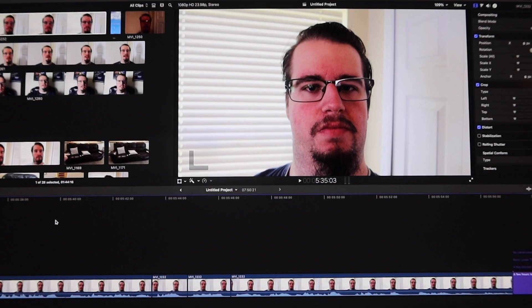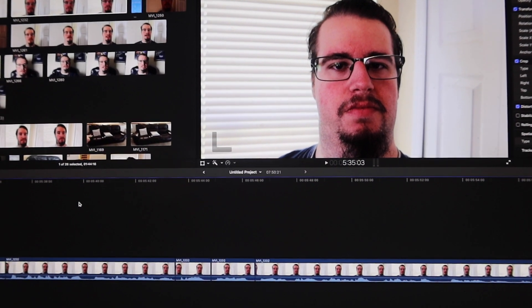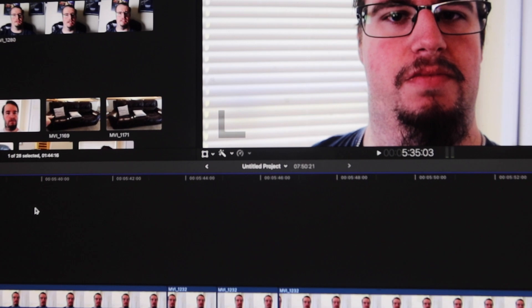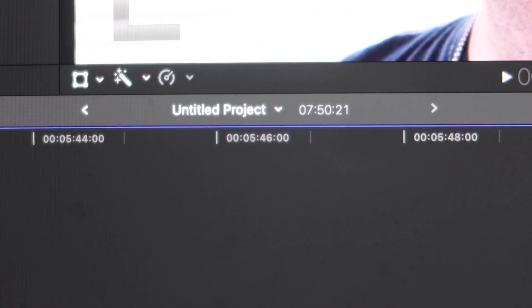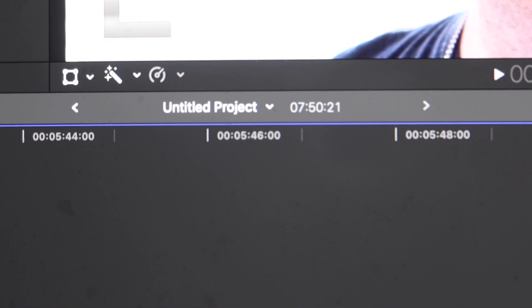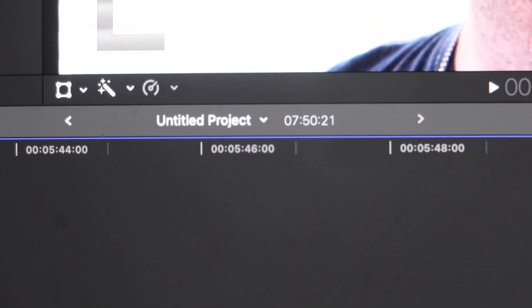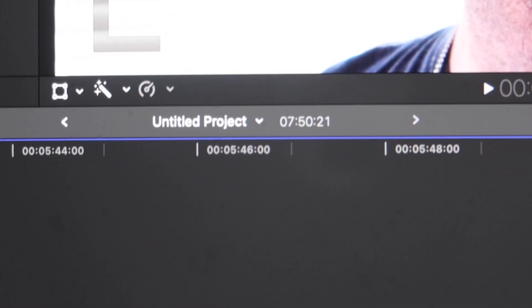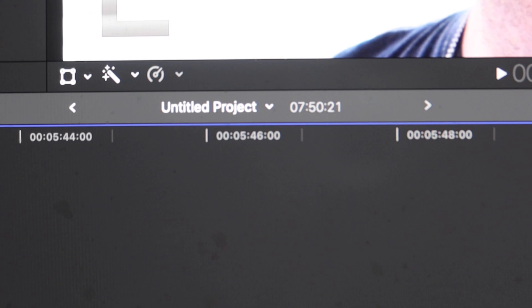Right now it's a little after nine o'clock at night and I'm editing the vlog. Let me zoom in here — down there where it says 'untitled project,' right next to it you can probably see it says seven minutes, 50 seconds, and 21 frames. That is currently how long this vlog is, but it's going to be a little bit longer than that because I still have to add in this clip that I'm recording right now.